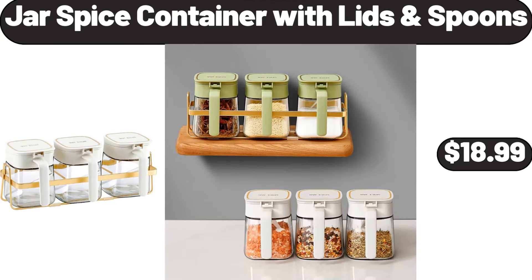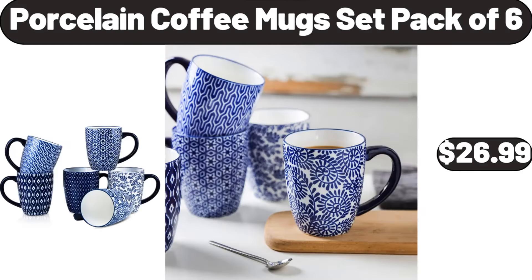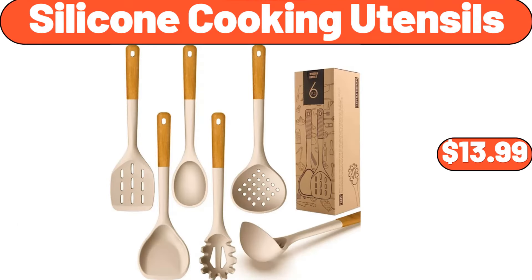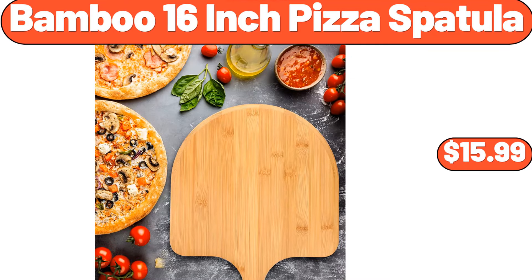Jar Spice Container With Lids And Spoons, $18.99. Electric Round Griddle, $21.99. Porcelain Coffee Mugs Set, Pack of 6, $26.99. Cutting Board Set, $6.99. 20-Piece Stainless Steel Silverware Set, $15.99. Silicone Cooking Utensils, $13.99. Large Serving Bowls, 8-Inch, $4.99. Bamboo 16-Inch Pizza Spatula, $15.99.